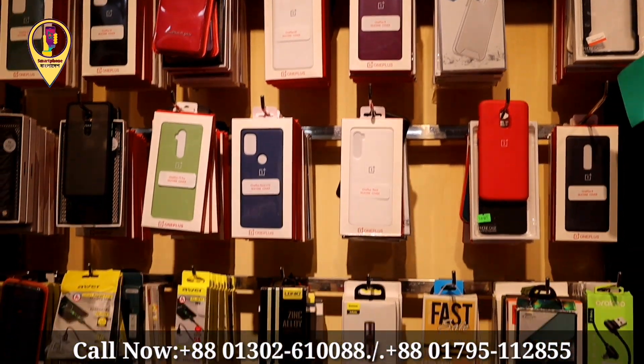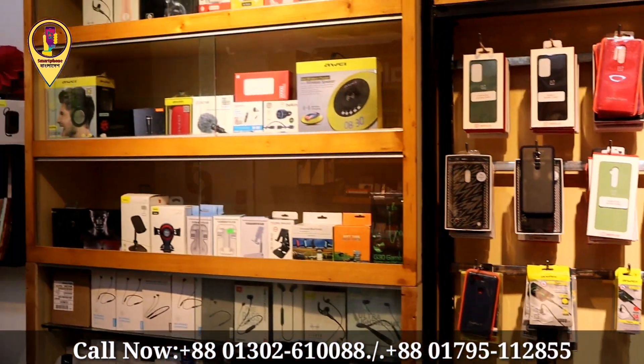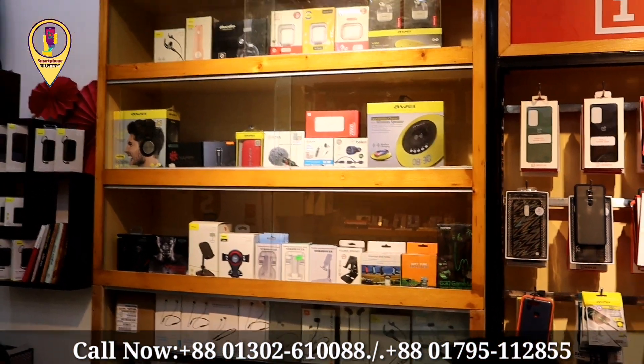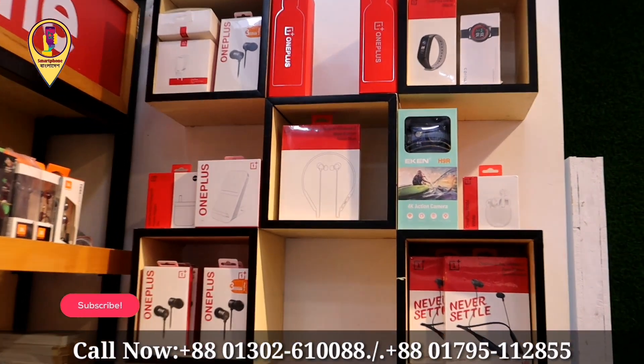This is the back cover. The back cover is installed, along with headphones, etc. This is a branded product. If you look at this side, you can see the OnePlus accessories. This is a reasonable price.